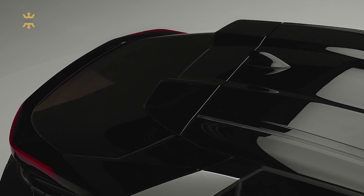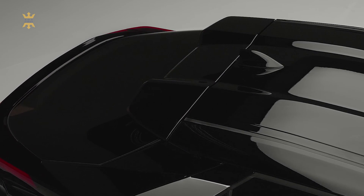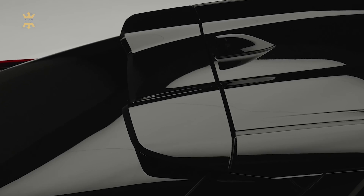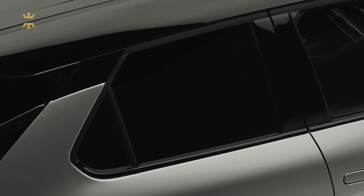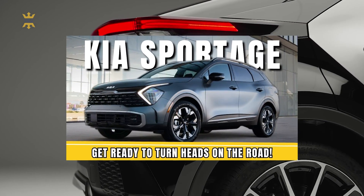The pricing details for the new Toyota C-HR have not been officially announced yet. However, based on market expectations, it is anticipated that the starting price will be around $40,000. This puts it in a competitive range, comparable to rivals like the Kia Sportage.